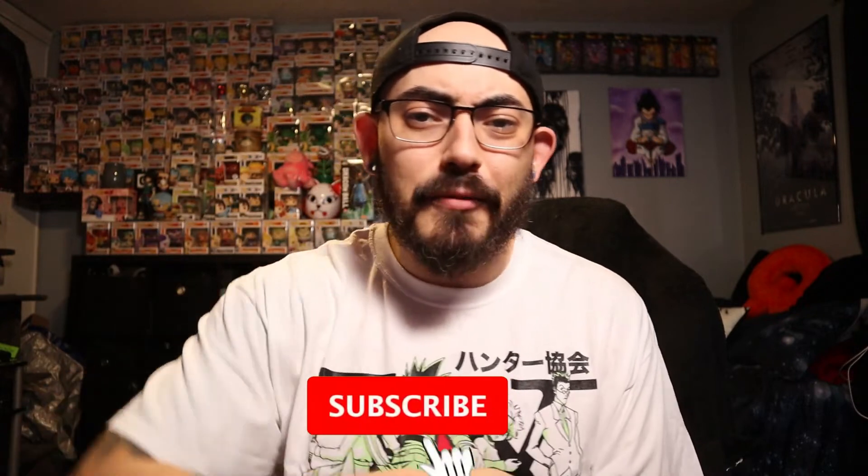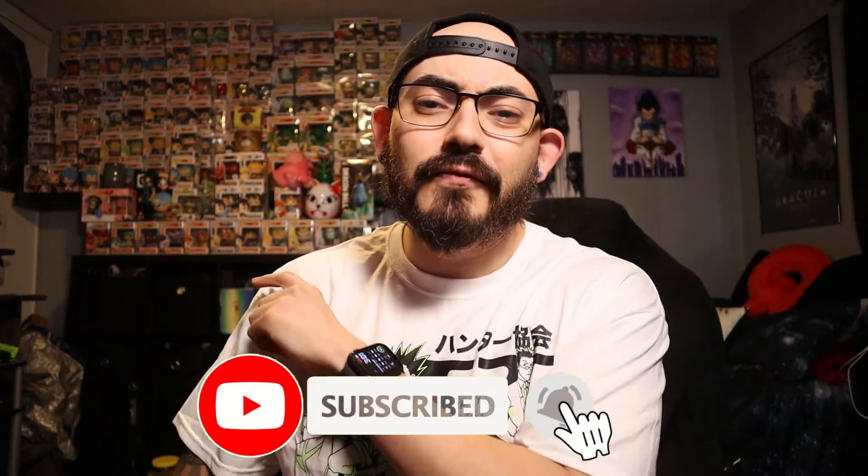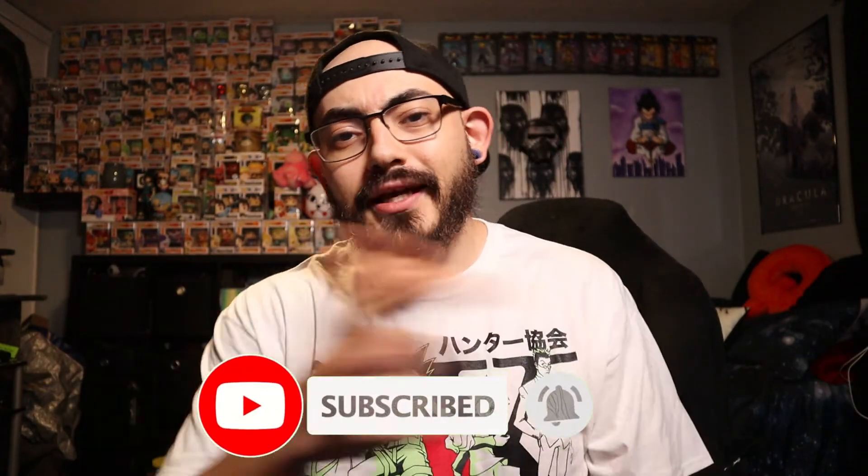Alright guys, that's it for this episode of Spike Reviews. As always, please like, comment, and subscribe — hit the little bell so you're notified when I drop a brand new video. Be kind to each other, wash your hands, and I'll see you on the next one. Peace.